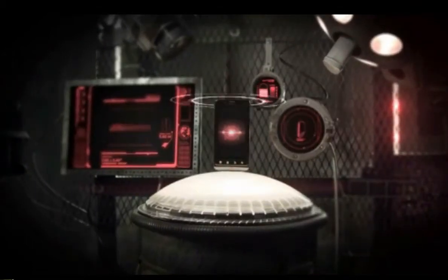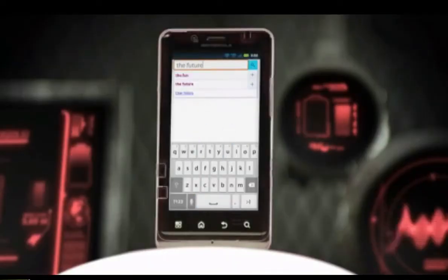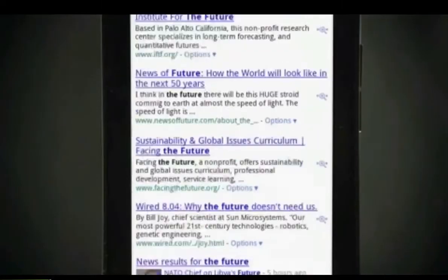The Droid Bionic by Motorola. Wield the power of a dual-core 1 gigahertz processor and 1 gig of onboard DDR2 RAM as you blast through the web with Verizon 4G LTE speed.